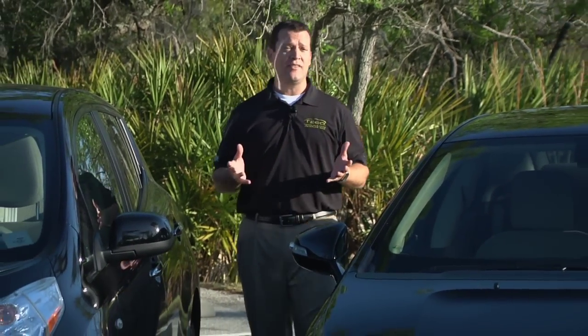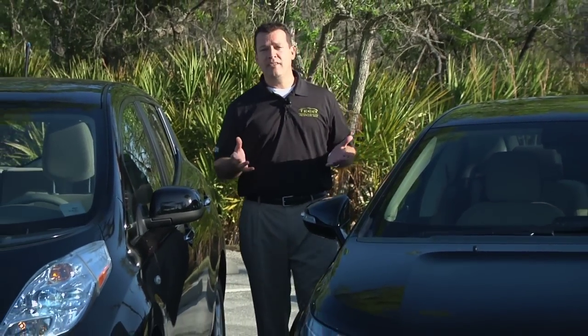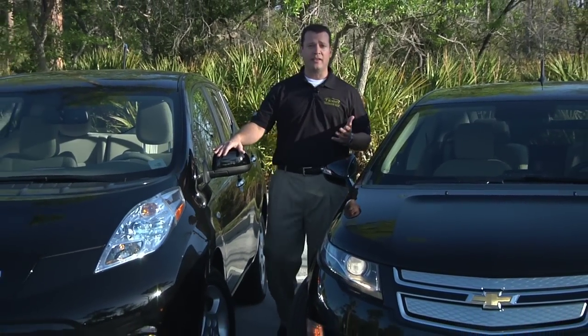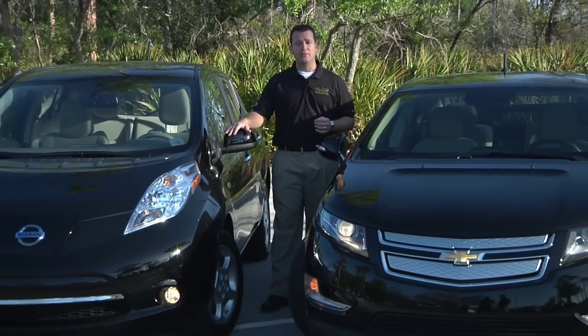Hi, I'm Kenneth Hernandez, Program Manager for TECO Energy's Alternative Fuel Vehicles. During this short video, I'll introduce you to plug-in electric vehicles, and we'll touch a little bit on the technology that's available on the market, charging the vehicle at home versus a public station, savings from plugging in versus filling at the pump, and where to get additional information.